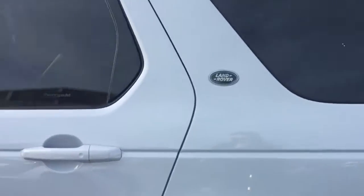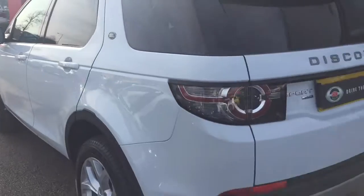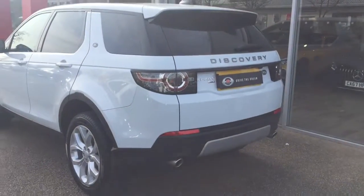This Discovery Sport has 7 seats. Around the rear we have the power boot.